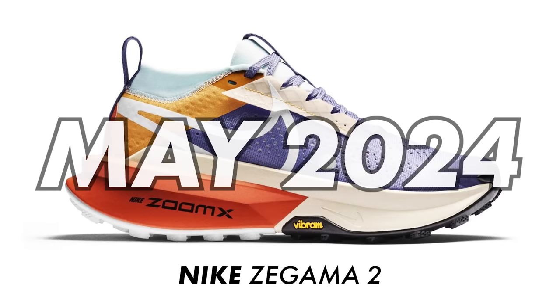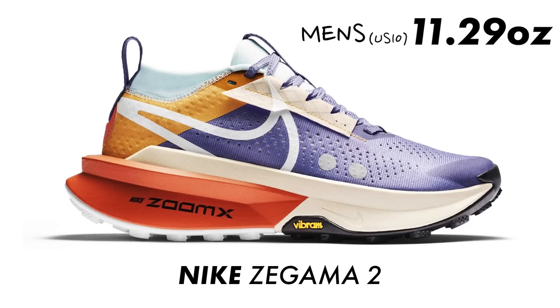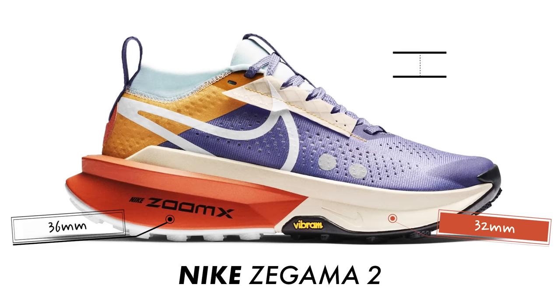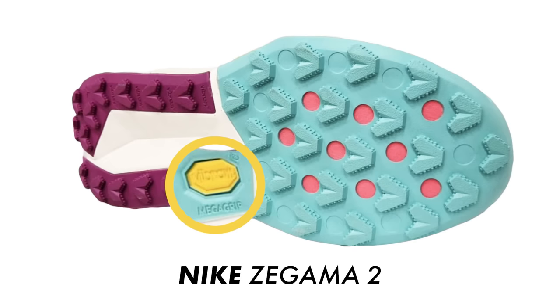Hopefully Nike have addressed those stability issues with the new version. It's due to release in May 2024 at a price point of $160, or around £145 in the UK. Weight-wise, it tips the scales at 320 grams or 11.29 ounces in a men's US 10. The midsole has a stack height of 36mm at the heel and 32mm under the forefoot, giving a low 4mm heel offset. Probably the biggest update is that the Zegama 2 comes clad with Vibram Megagrip rubber on its 4mm lugged outsole.